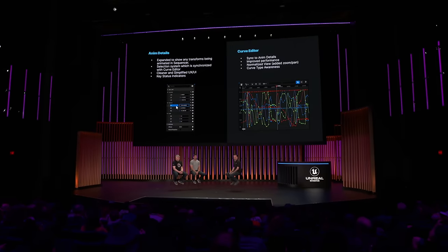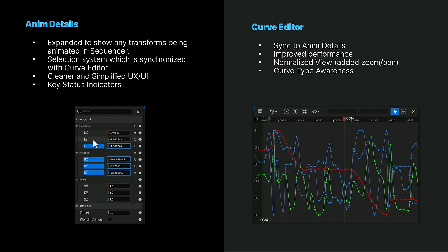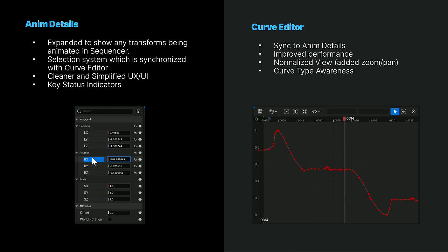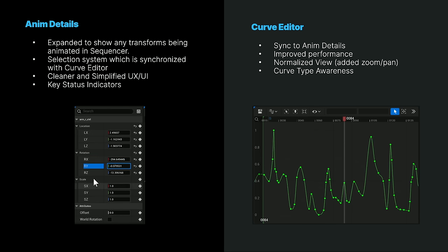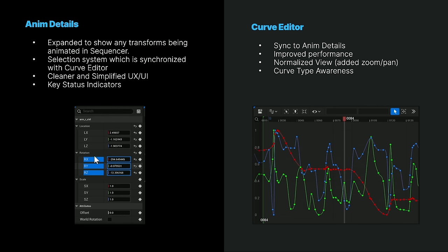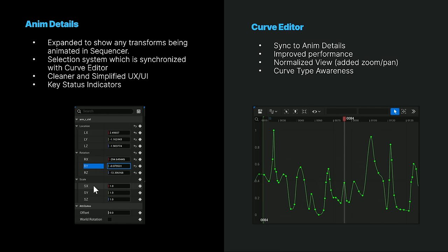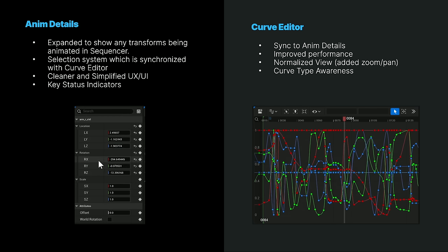Our anim details — our channel box — previously only showed transforms on characters' controls, but now we've centralized showing transforms on anything that you may have added to your sequencer, including props, cameras, lights, as well as character controls of course. We've added a new selection system to the anim details window, which is fully synchronized with your curve editor, and we've fixed issues with using those sliders in the details view. We've also added key status indicators, so you know if you have a keyframe on the current frame or not.